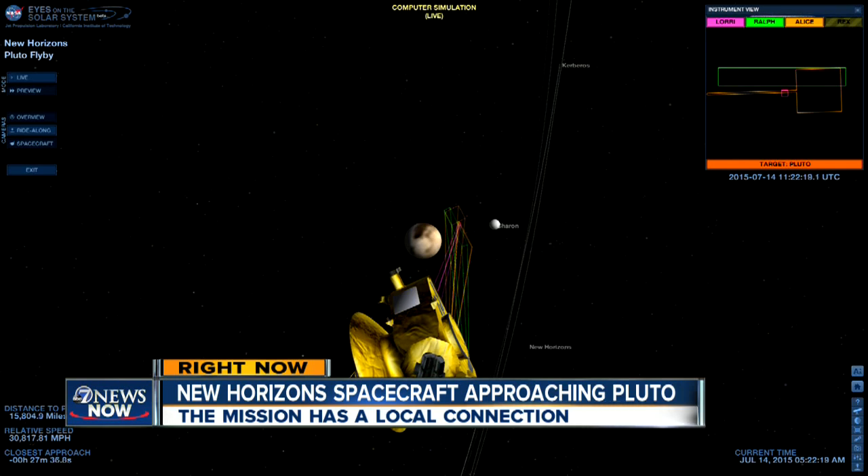We're tracking progress live on the NASA feed, as you can see. Our Eric Lufer is live at the Fisk Planetarium on the CU Boulder campus, following the Colorado connection to this mission. This is a first in space, and to top it all off, a CU-designed piece of equipment is on the spacecraft.